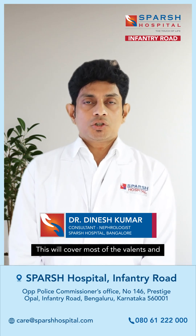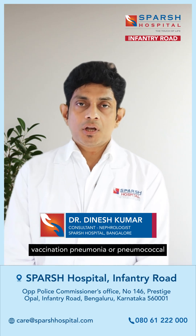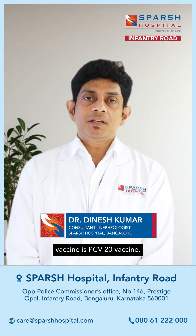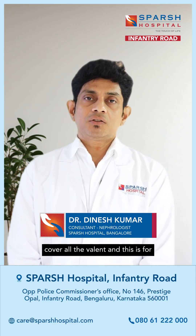This will cover most of the valents. The alternative way of giving pneumococcal vaccination is the PCV20 vaccine. This is a one-shot vaccine which will cover all the valents and is for lifelong.